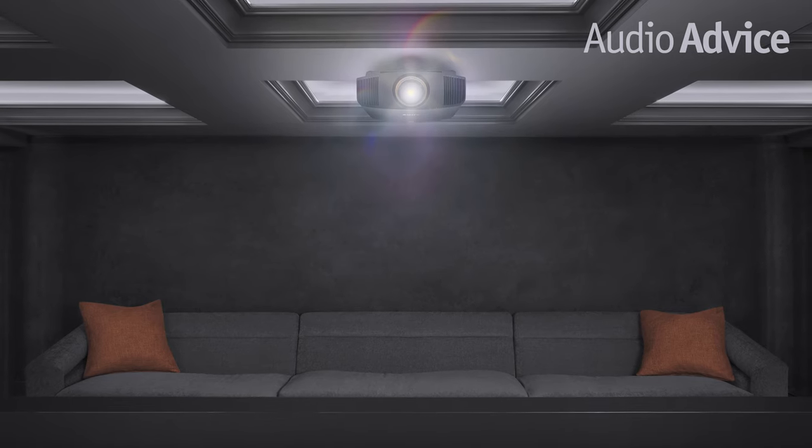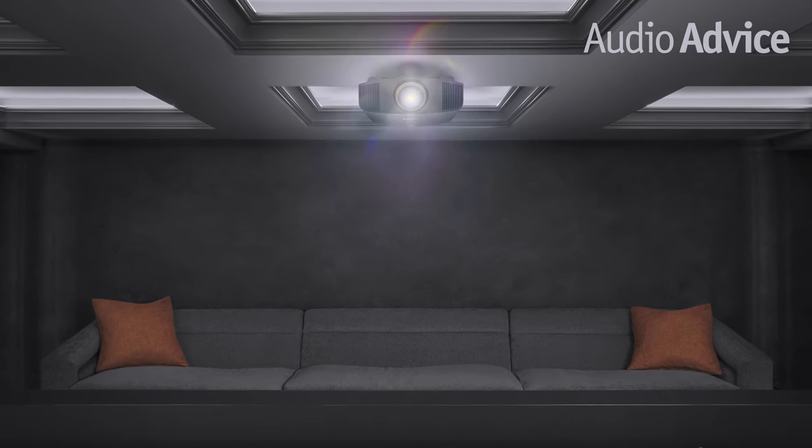You would think this would all be great news for all of us home theater enthusiasts who love our huge movie screens, but it turned out to be just the opposite for front projectors. With HDR, there's metadata embedded in the video stream telling the display how to handle the image. These instructions are assuming the video display is capable of a certain amount of light output.